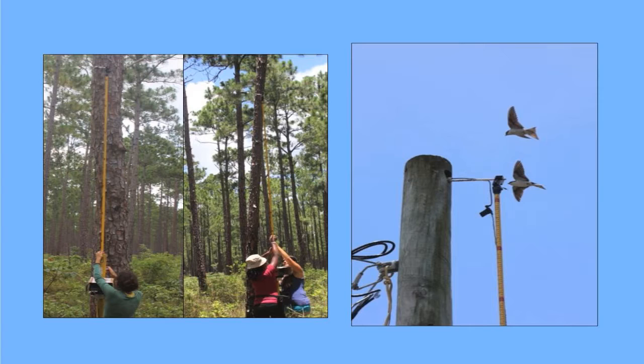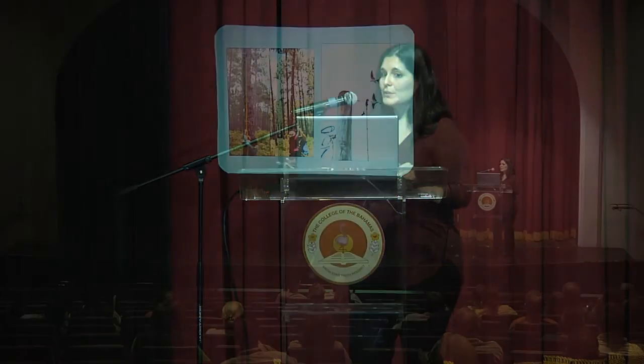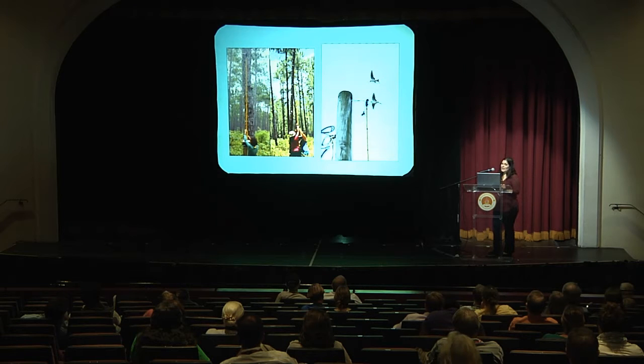To collect detailed breeding biology information, we monitor a subset of those nests, mostly in snags because they're ones we can safely access. We use a specialized peeper camera on an extendable pole; the camera gets inserted into the cavity. We can track a nest ideally from the time it's being built all the way until the nestlings fledge. We can determine how many eggs were laid, how many hatched, and ultimately how many nestlings left the nest.